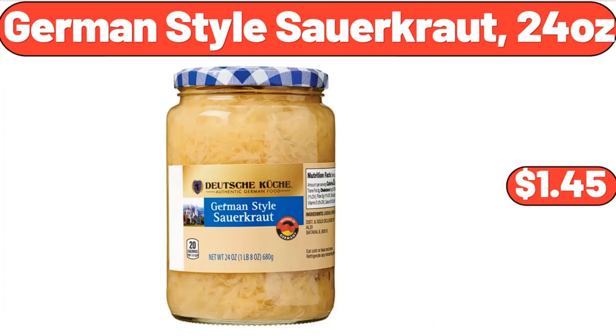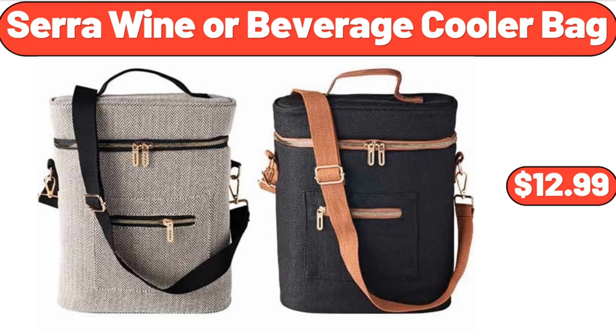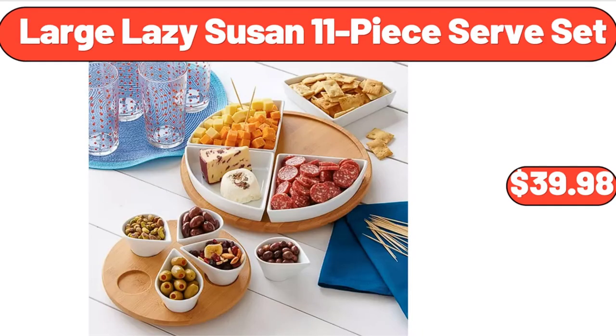German Style Sauerkraut, 24 Ounces, $1.45. 18-Inch Round Glass Top Folding Side Table, $22.98. Sarah Wine or Beverage Cooler Bag, $12.99. Large Lazy Susan 11-Piece Serve Set, $39.98.